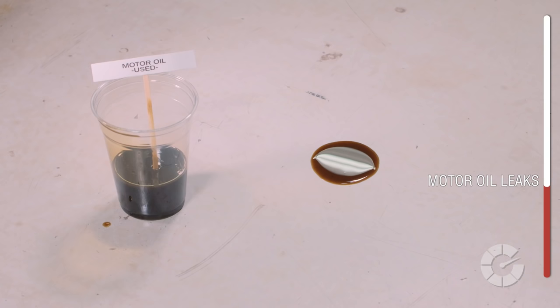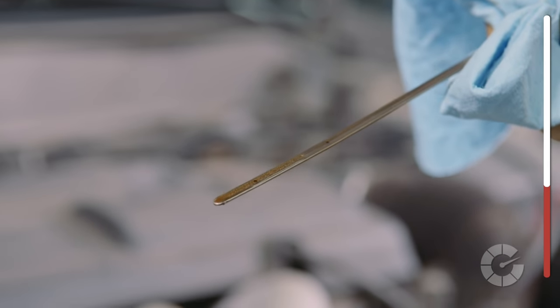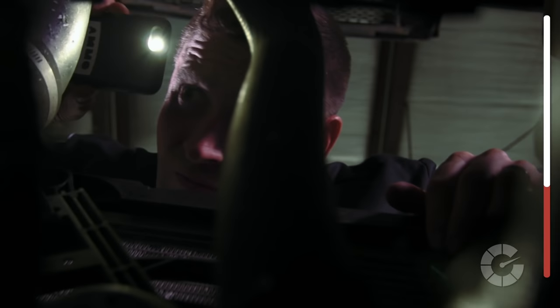Oil is probably the most common leak as it has the most potential fail points on the engine. It's somewhat thick and greasy, and amber to dark brown depending on its age. Check your dipstick to try to match the color and smell. If you think it's the culprit, use a flashlight and search for any obvious leaks to help your mechanic pinpoint the issue, saving him time and you money.